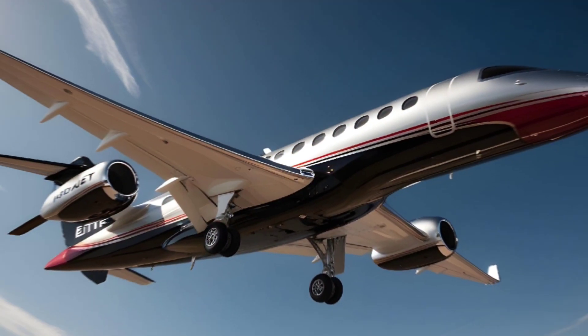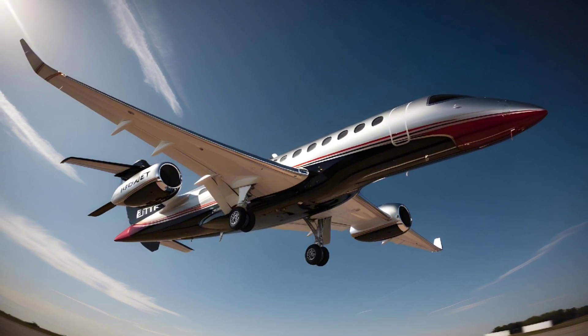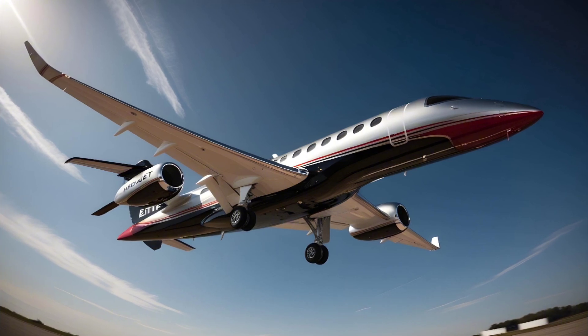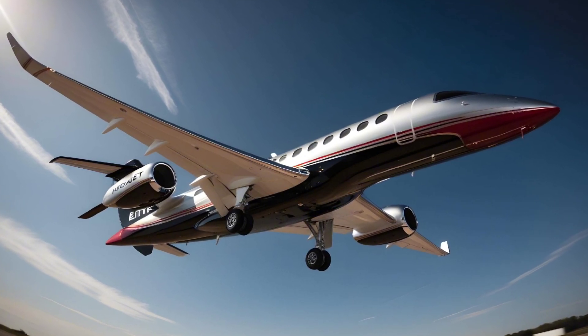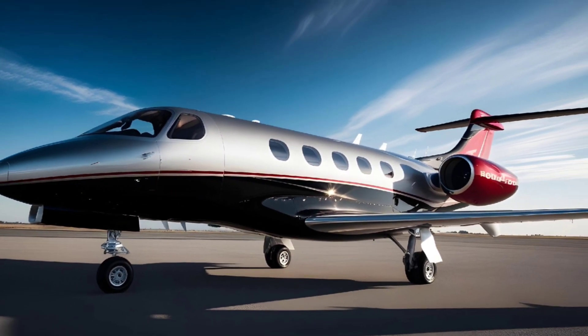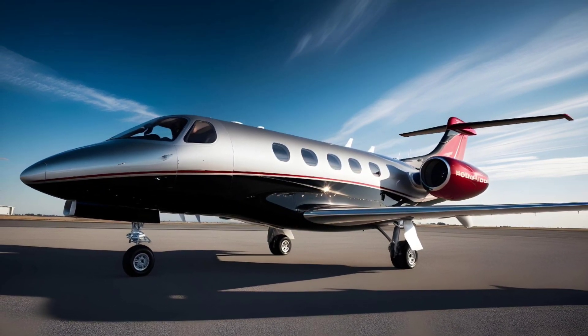In terms of luxury, the cabin offers leather seats that can swivel, slide, and recline, along with an advanced environmental control system to ensure a comfortable climate at all altitudes. There's also a fully enclosed lavatory and a baggage compartment that's spacious enough to accommodate your travel essentials.